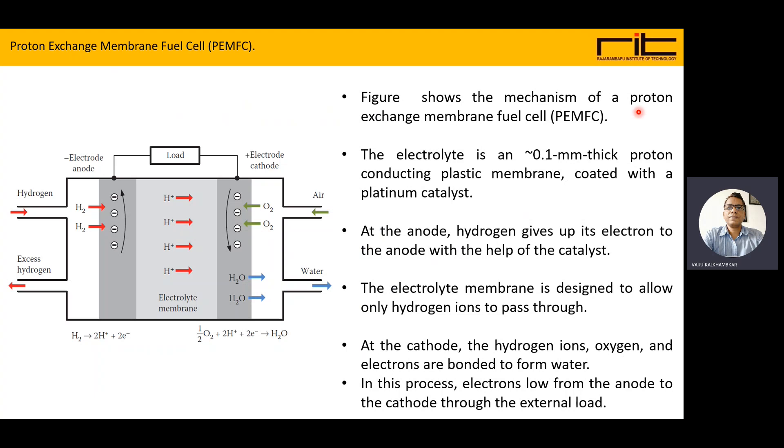The most commonly used type of fuel cell is the Proton Exchange Membrane Fuel Cell, called PEMFC or PEM fuel cell. In this figure, a proton exchange membrane fuel cell is shown. There is a hydrogen input to the anode electrode, and there is an electrolytic membrane that is the proton exchange membrane.